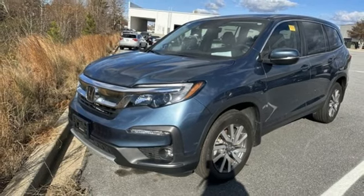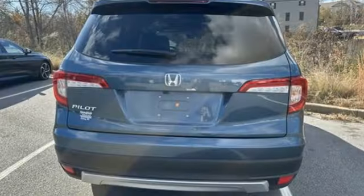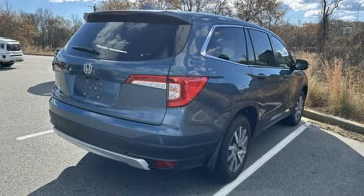Memory exterior door mirror settings, external memory control, express open and closed sliding and tilting sunroof, doors and push-button start proximity key, and automatic transmission.